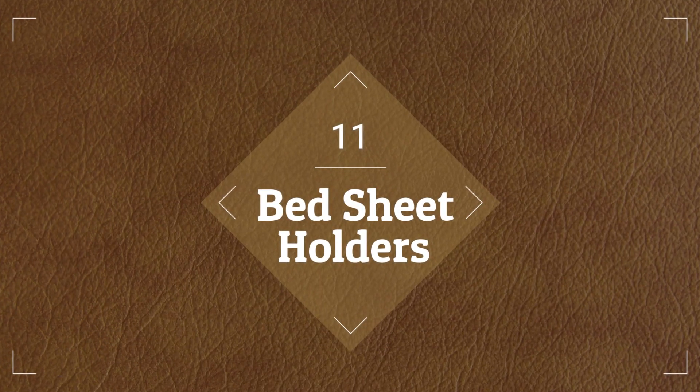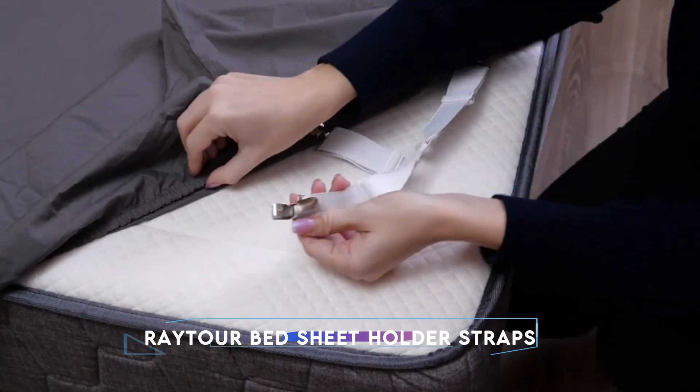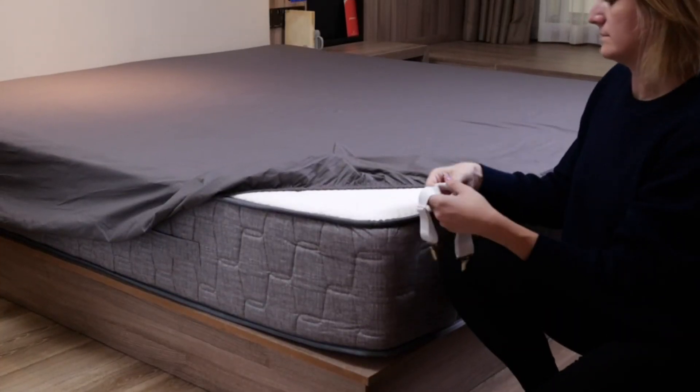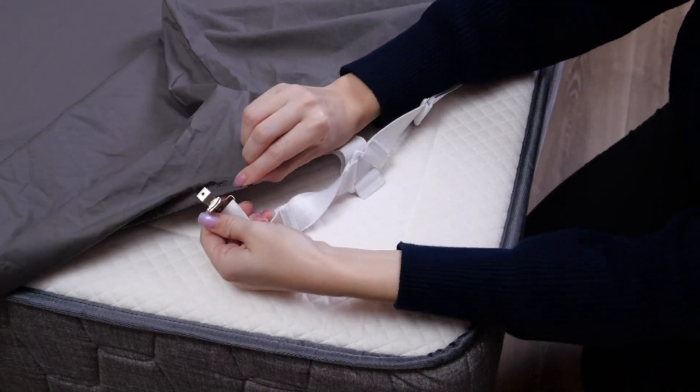Number 11, we have Bed Sheet Holders. To hold your bed sheets in place, use the dependable and effective Ray Tour Bed Sheet Holder Straps. The fasteners on the sheet keepers firmly grasp the corners of your sheets, keeping them from sliding or bunching up as you sleep. Designed with longevity in mind, they offer enduring support to guarantee your sheets stay tucked in nicely. These bed sheet holders provide hassle-free usage and maintenance since they are simple to install and adjust.